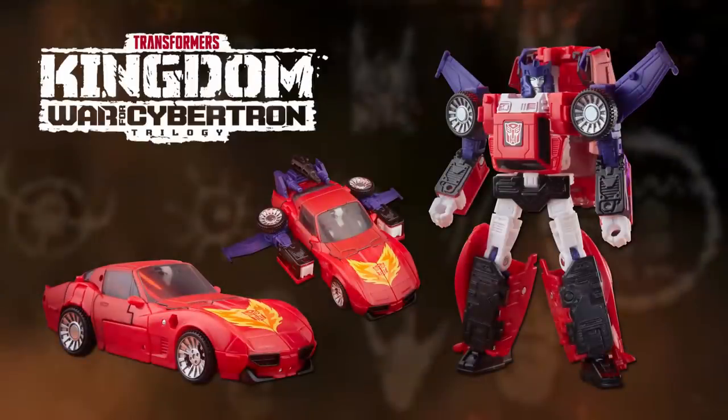It took nearly 20 years for Road Rage to go from being a Diaclone toy to her own unique Transformers character, and it would be nearly another 20 before Hasbro would finally release their first official toy of her in the Transformers Kingdom line in 2021. Naturally a recolour of that series' Tracks figure, it's proof that no matter how obscure their origins, or how long it may take, any Transformers character can ride the road to greatness.